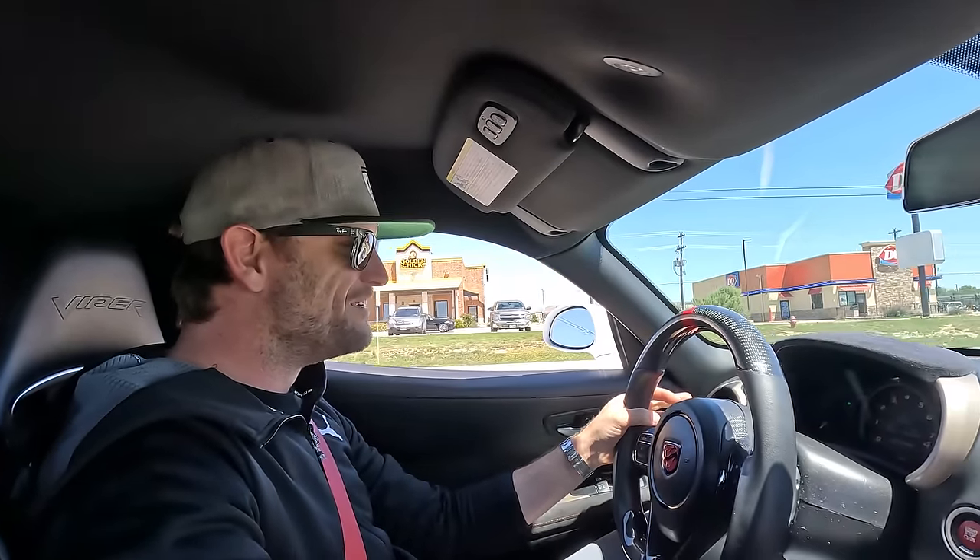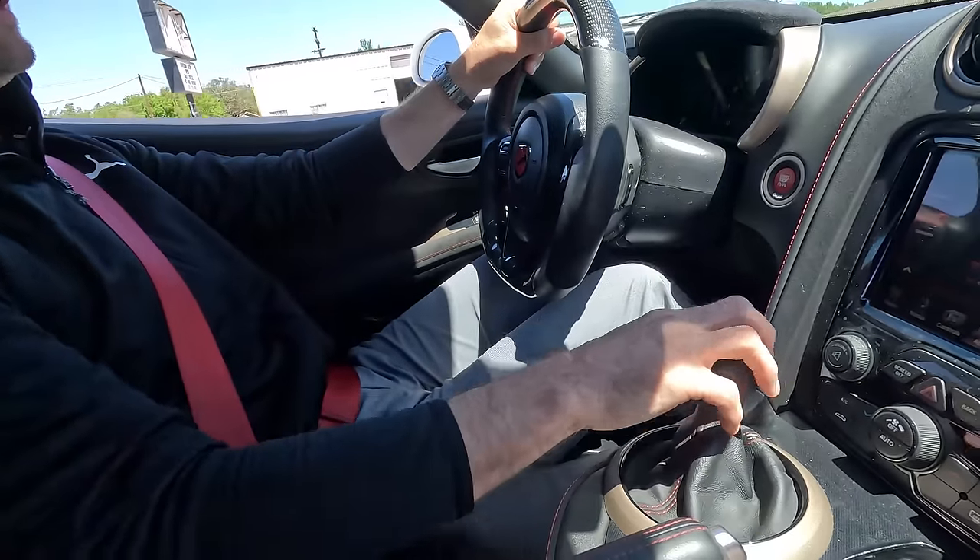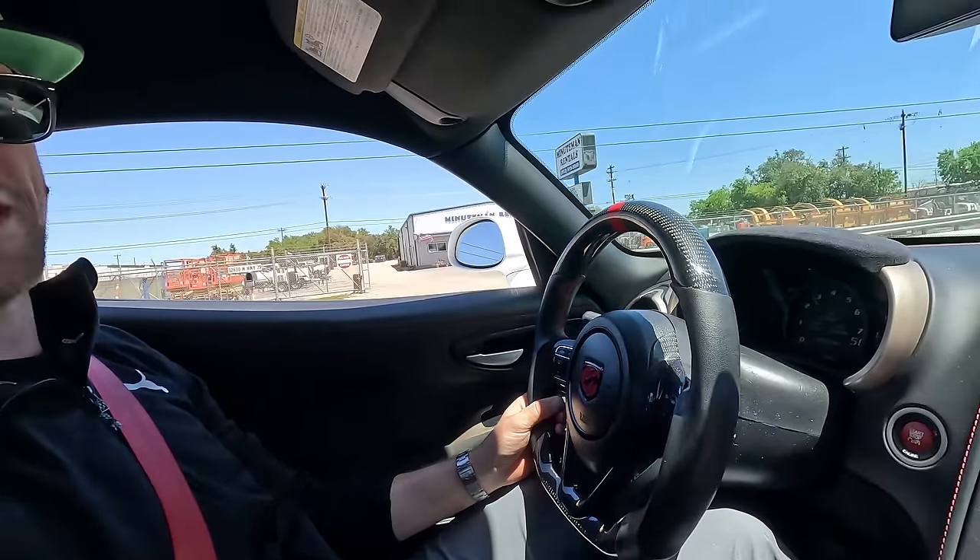The traction control light was blinking the whole time — it was sliding around. If I'm not hunched over, if I'm sitting like I normally would, I can see the hood and about that much of the road, so I have to lean forward. The shifter feels really good — short throw and crisp. They have a miles per gallon readout on the dash. Why bother? The average is 10.7.